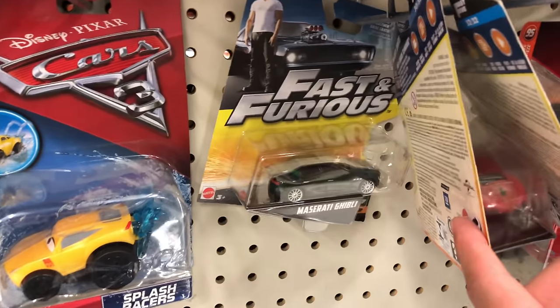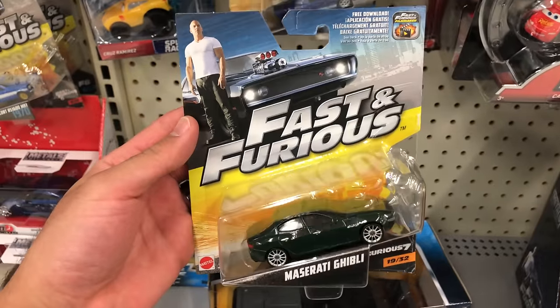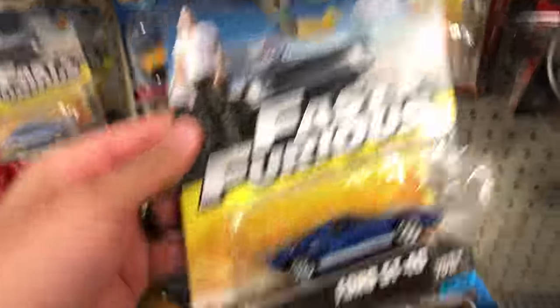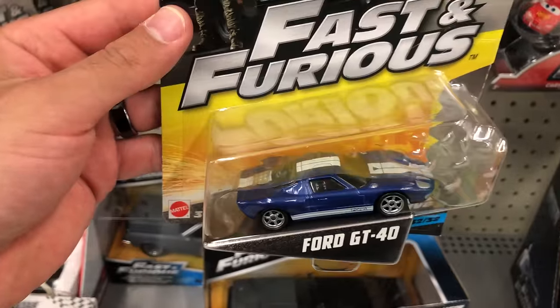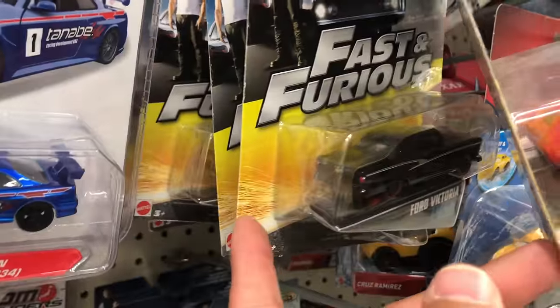These Fast and Furious cars — I've already got the Koenigsegg of this one, but I'm always looking for something interesting. Maserati Ghibli — that's not too bad, but I don't know if I want to spend the money on that. This Ford GT40 is really cool though, I really like this one. I haven't bought this one yet. We'll see — we'll put it down for a second, maybe I'll buy that one.